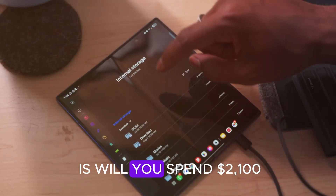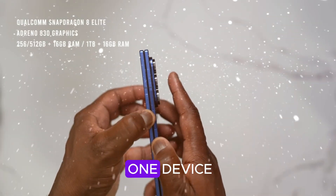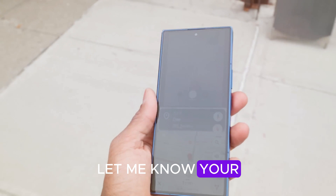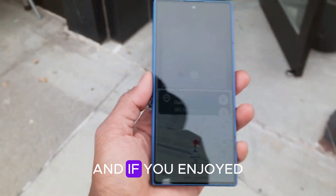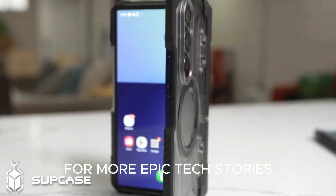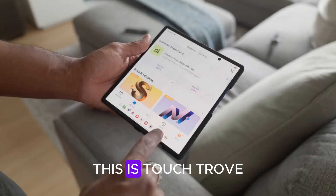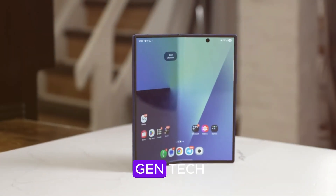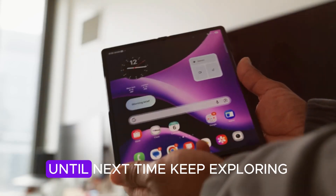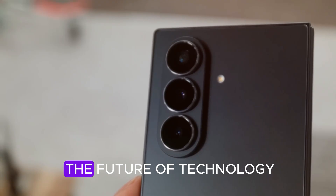So the real question is: will you spend $2,100 for a phone that can replace your laptop, tablet, and camera in one device? Or will you wait to see how competitors like Google and Apple respond? Let me know your thoughts in the comments below. If you enjoyed this detailed breakdown, make sure to subscribe to Touch Trove for more epic tech stories, smartphone leaks, and future innovations. This is Touch Trove — your daily source for the latest in next-gen tech, gadgets, and digital evolution. Until next time, keep exploring, keep imagining, and keep troving into the future of technology.